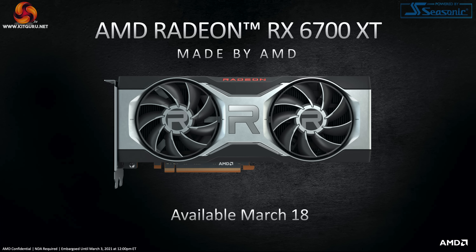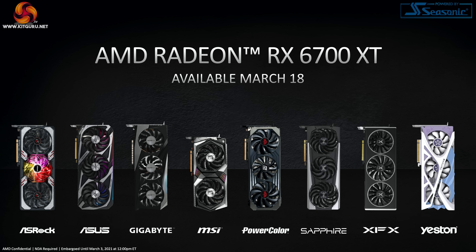The launch date is going to be March the 18th, and that is the same for AMD's reference design and all of the AIBs, so you should see all of those cards ready for sale on March the 18th.